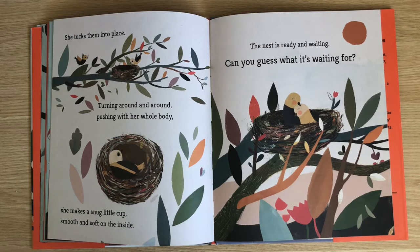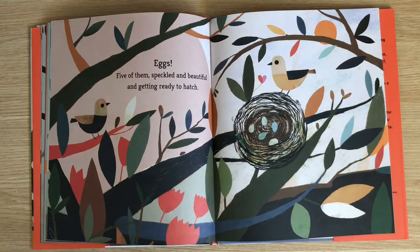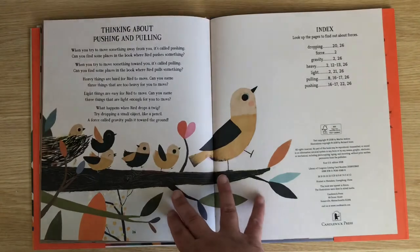The nest is ready and waiting. Can you guess what it's waiting for? Eggs! Five of them, speckled and beautiful and getting ready to hatch. The end.